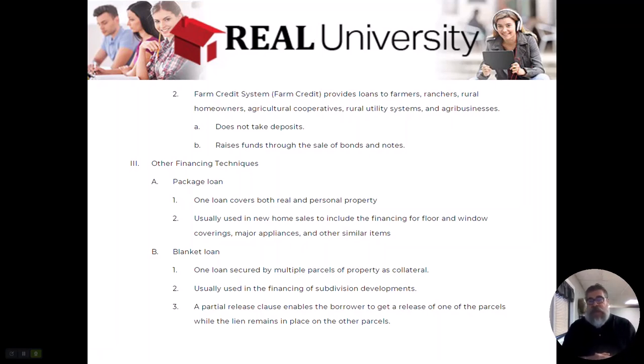The USDA actually does loan money directly — that is called a direct USDA loan. They will also guarantee or insure a lender loan, so the USDA actually does both. Where FHA does not directly loan money — the lender loans it and the FHA insures it — the USDA can either loan the money directly as a USDA direct loan, or tell the lender to loan it and they will insure it, which is a USDA insured loan.